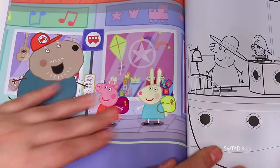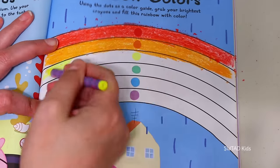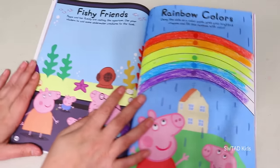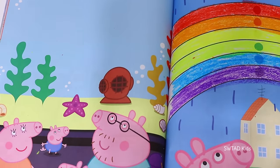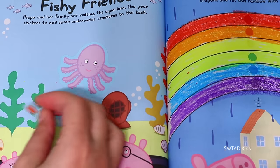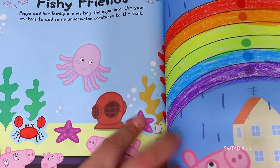The bus will be arriving very soon to take them to the mall! A rainbow — I love rainbows! We're supposed to color this! And on this side we have the pig family that went to visit an aquarium! They saw an octopus, a very friendly crab, a starfish, and a little fishy!